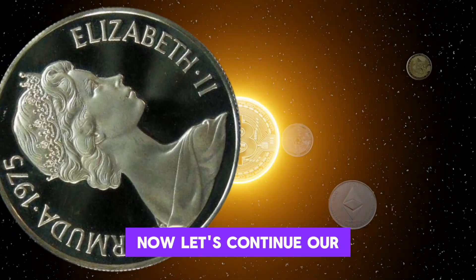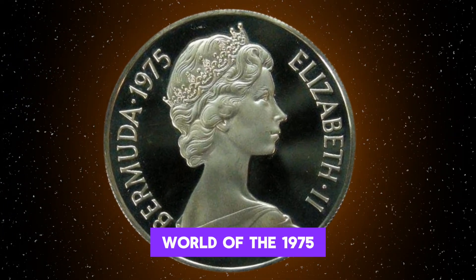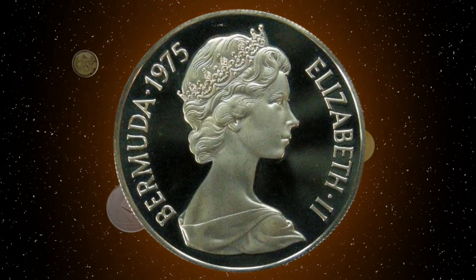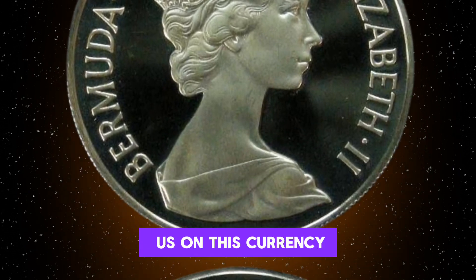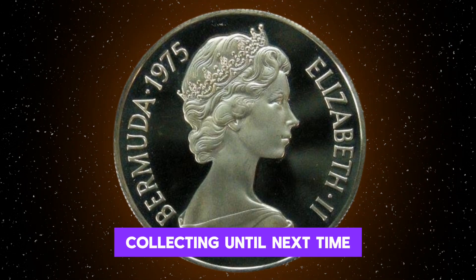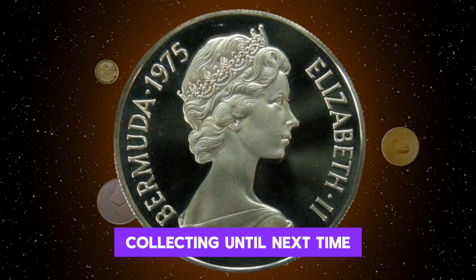Let's continue our journey into the captivating world of the 1975 USA Elizabeth $100 coin. Thank you for joining us on this currency adventure. Stay tuned for more insights into the world of currency collecting. Until next time, happy hunting!